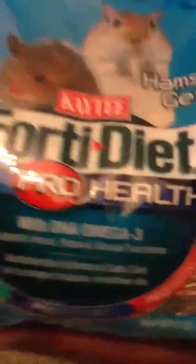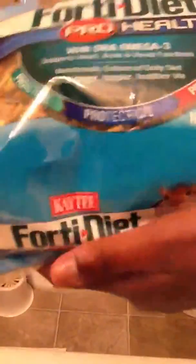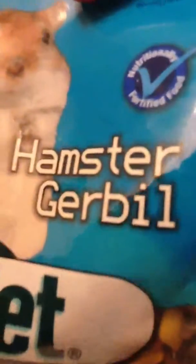The next one is hamster food. We got the 40 diet — it's pro healthy, for hamsters or gerbils. It's by Kaytee, with DHA omega-3. It's three pounds and it was about six dollars. It's a nut mix. Before you get food, make sure it says hamster on it — we almost got something but it didn't say hamster.